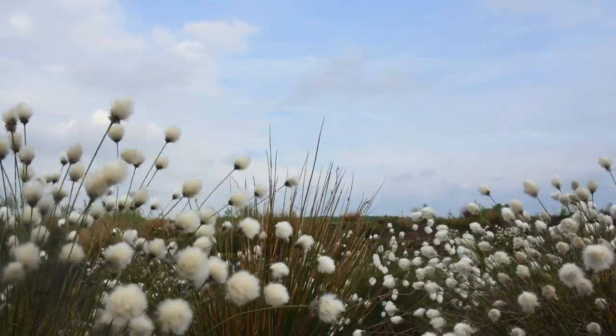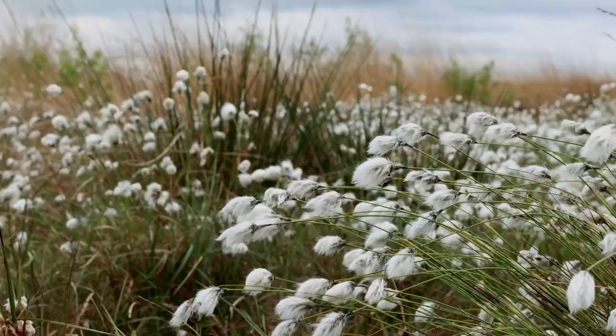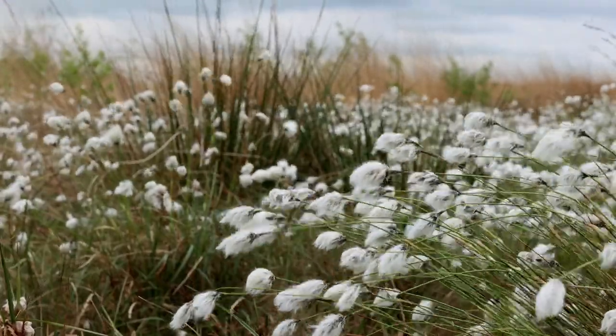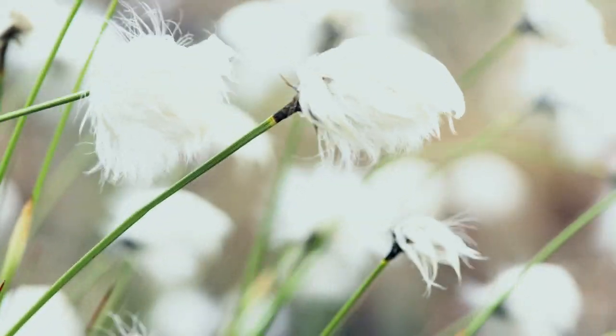Despite its name, cotton grass is a member of the sedge family — an emblem of boggy habitats and wide open spaces. Cotton grass is also the county flower of Manchester.